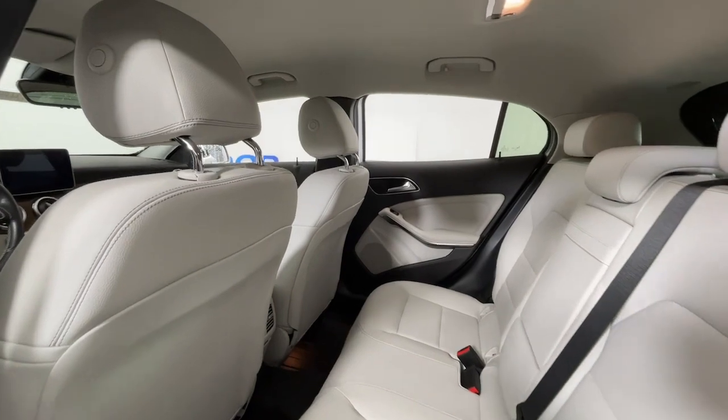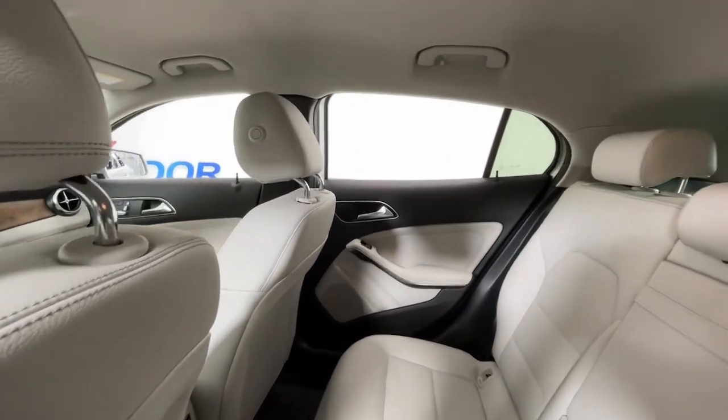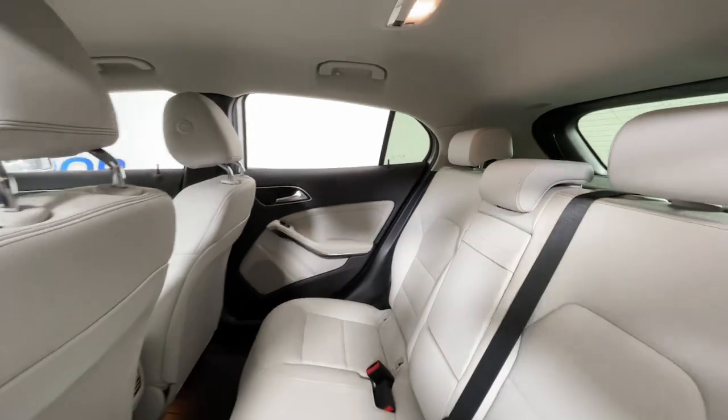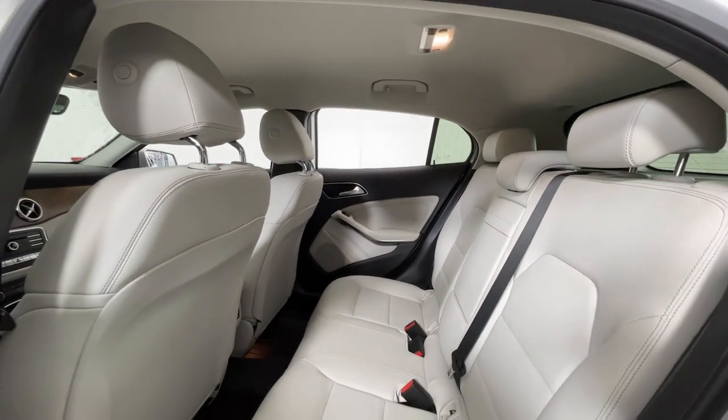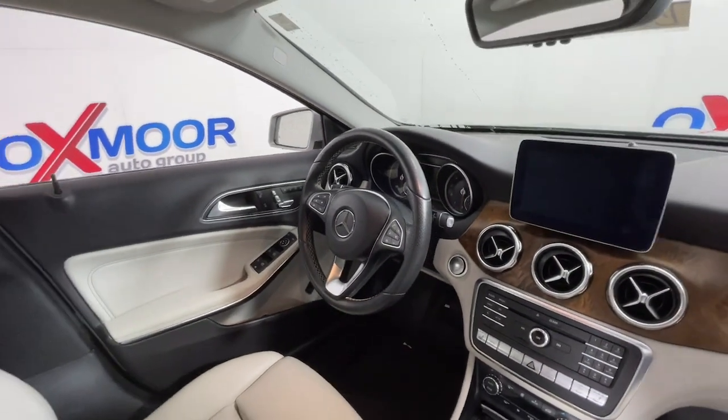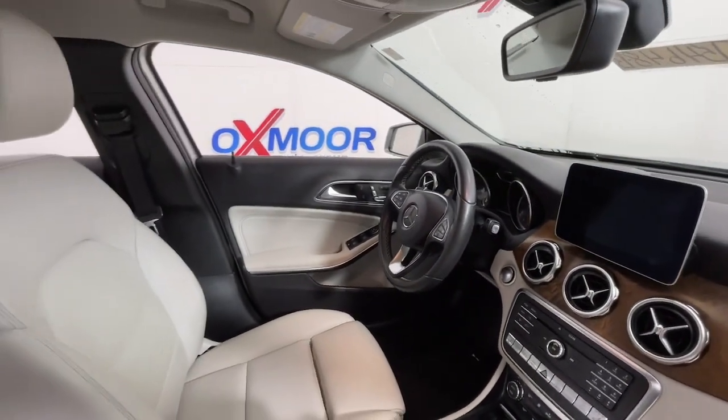These are just some of the great options this vehicle comes with: navigation system, all-wheel drive, keyless entry, backup camera, premium sound system, satellite radio, heated mirrors, fog lamps, power lift gate, and power passenger seat.